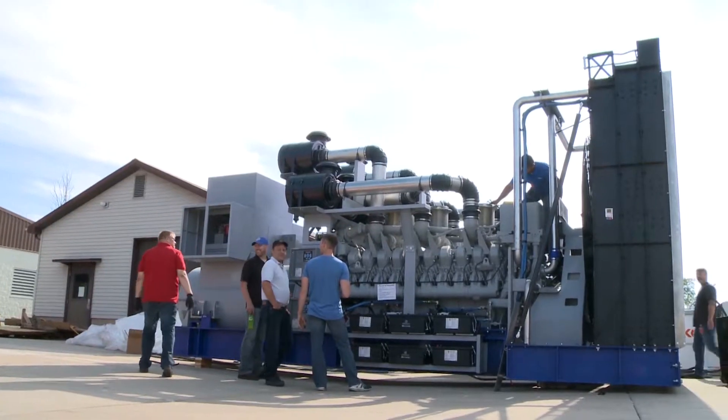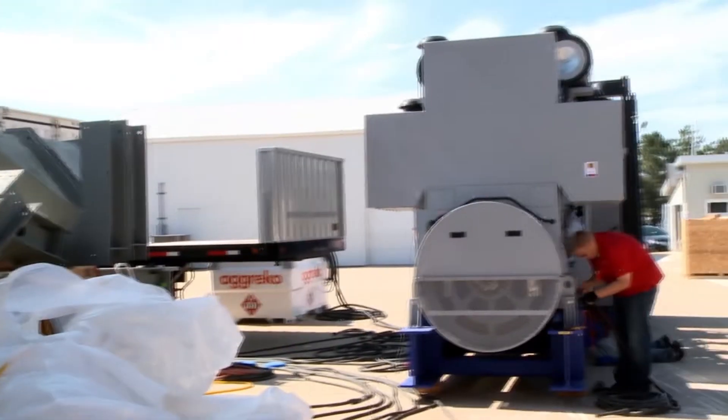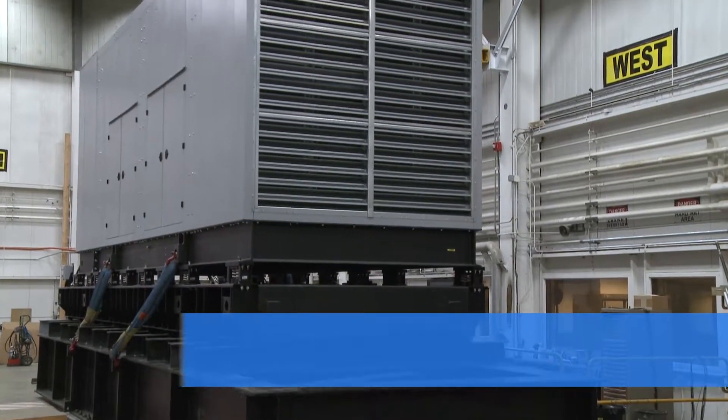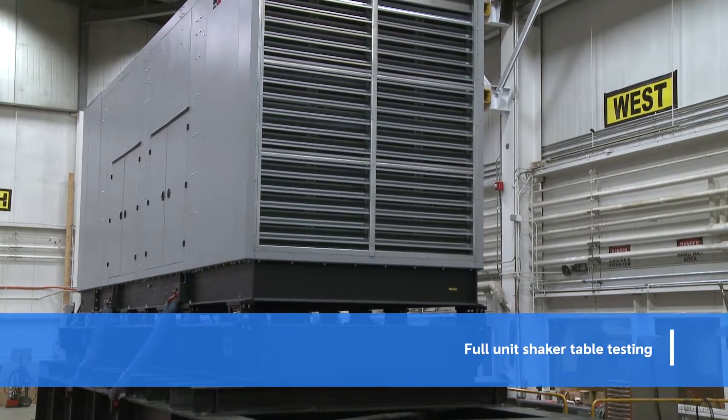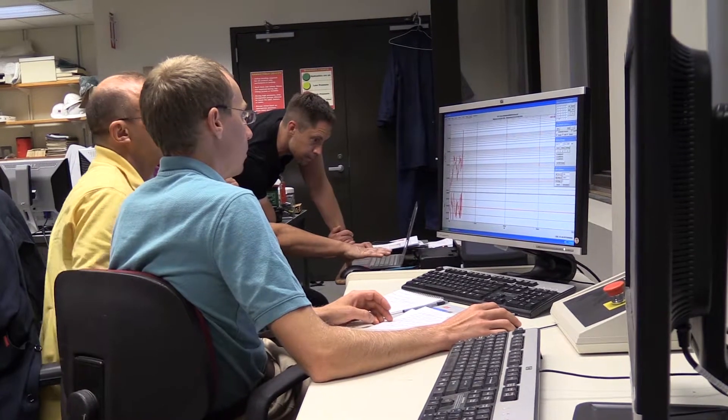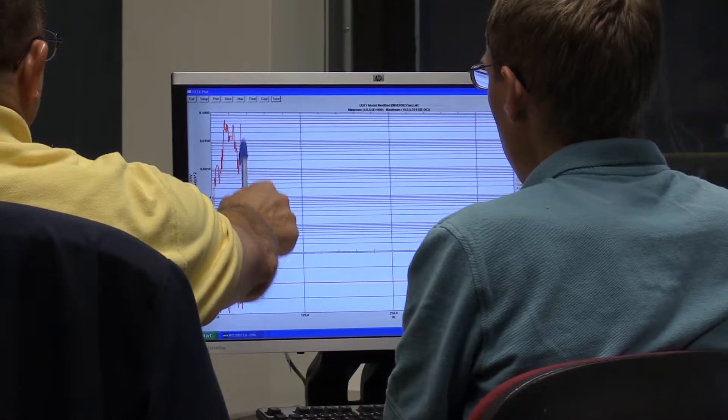To ensure the highest quality throughout our portfolio, MTU On-Site Energy tests not only critical subsystems, but entire generator sets. Full-scale seismic testing simulates a real-world earthquake using a shaker table under laboratory conditions. These tests ensure compliance with recognized standards for seismic survival of generator sets.